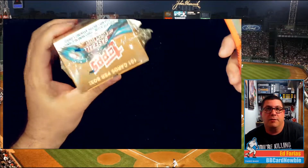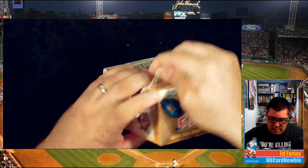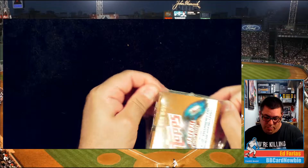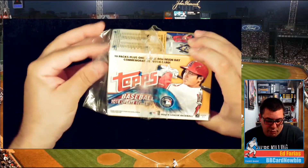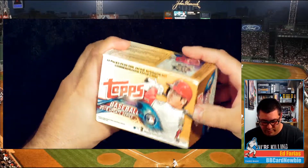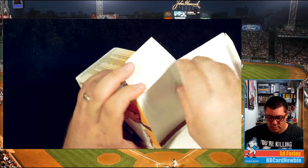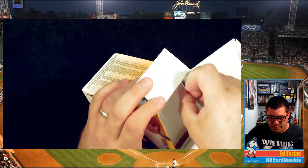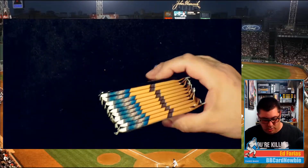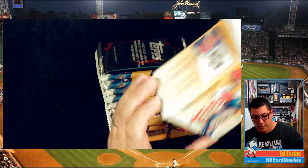Here we go — got myself a knife, makes things a little easier. Yeah, I'm pretty excited to open this box. They had a few of them there. I don't know, should I go buy some more of them? What do you guys think? Let's see how many packs are in here.